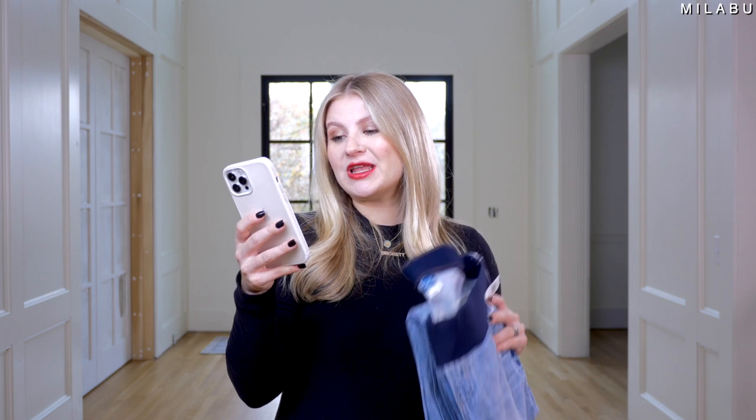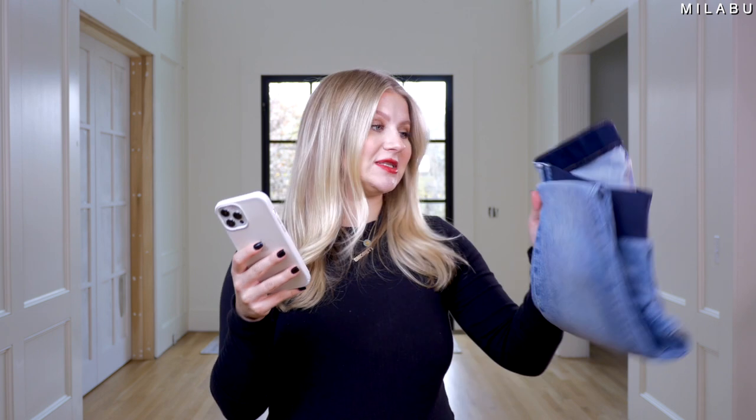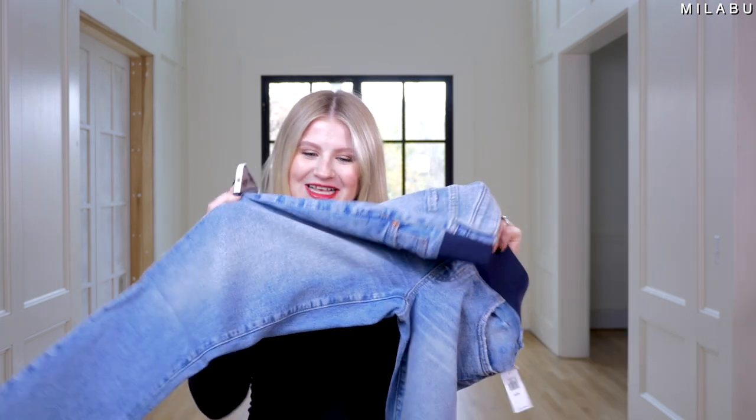This next pair is from Old Navy, and I'm excited because they actually look like and feel like a pair of jeans. This is their Maternity Front Low Panel OG Straight Jeans, priced at $55.99. I picked up size US 4. Materials are 94% cotton, 5% recycled cotton, and 1% spandex. The waistband is 92% polyester and 8% spandex. Let's put these on. Hopefully these will look really cute — because they already look really cute.